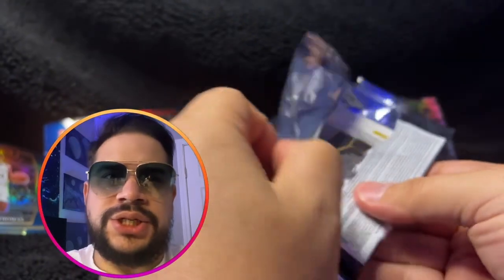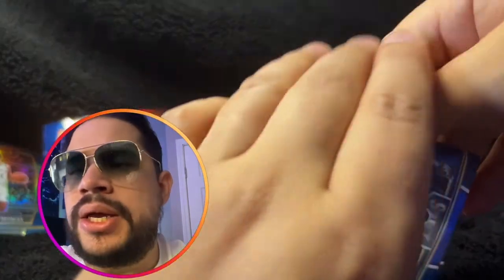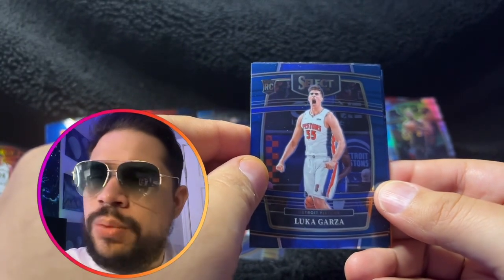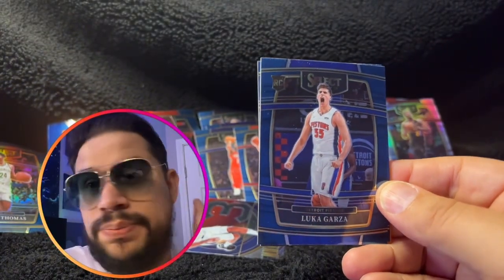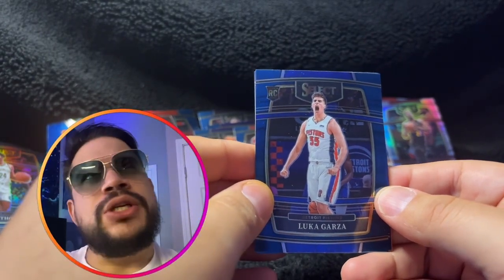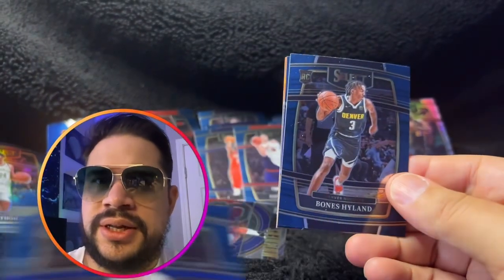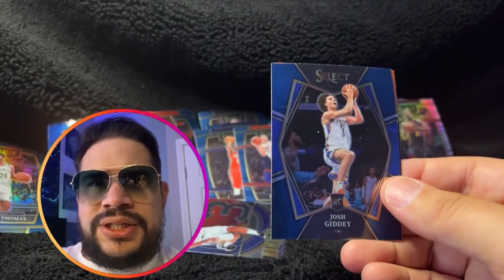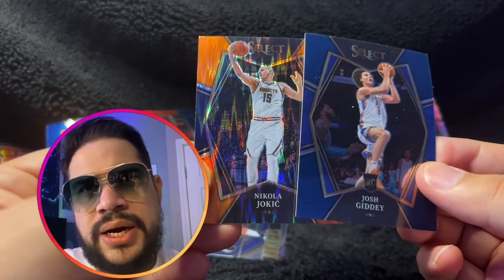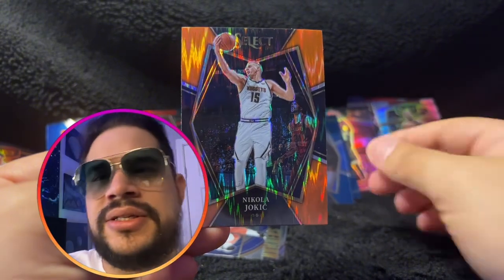If you're watching and you're not subscribed, do me a favor — subscribe to the channel, comment below, let me know what I could do better and what packs you'd like to see. I also want to mention this is my final $20 Panini box special. I was hoping it would be a little more exciting, but final pack — let's move forward. Luka Garza — I have a ton of these — Bone Hyland, Josh Giddy, and that's a premier card right there. And for my last card... wow. All right — that's the way to end this: Nikola Jokic!